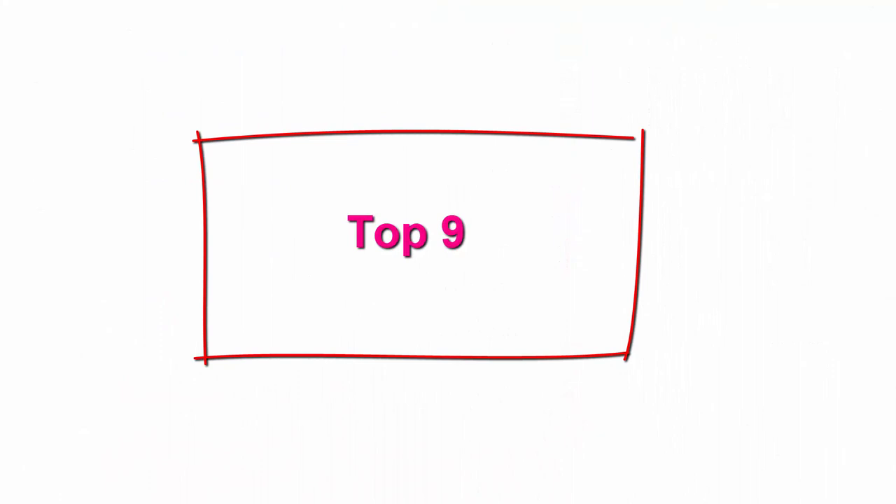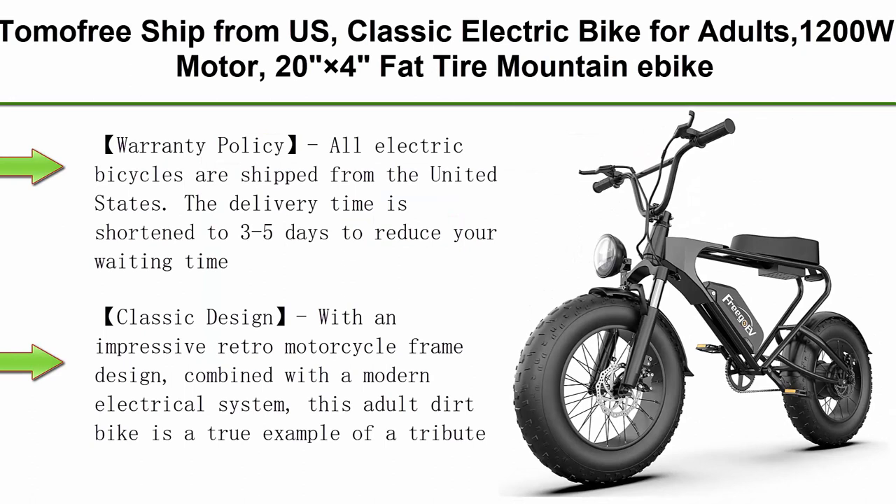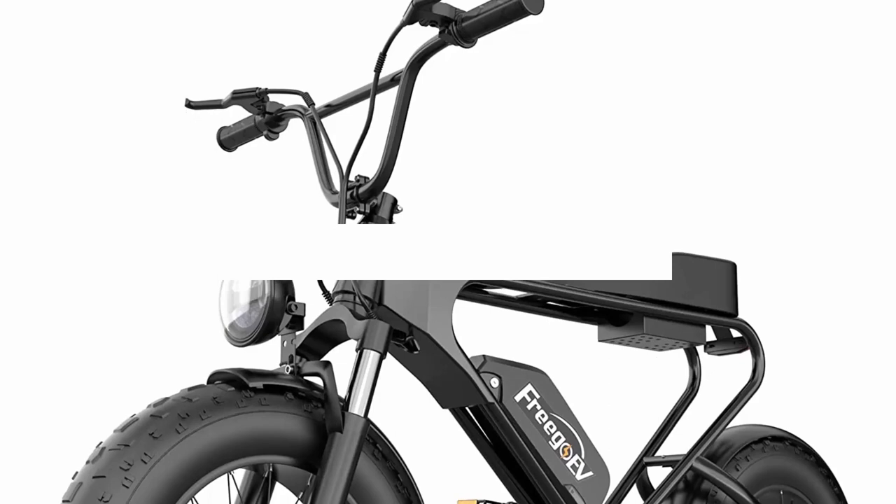Top 9: Tama Free — shipped from US — Classic Electric Bike for Adults, 1200W motor, 20 inches 4.0 fat tire mountain e-bike, 34 MPH and 40 miles long range electric dirt motorbike, 48V electric motorcycle for outdoor cycling.